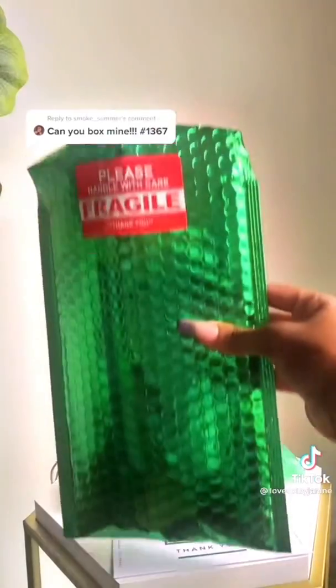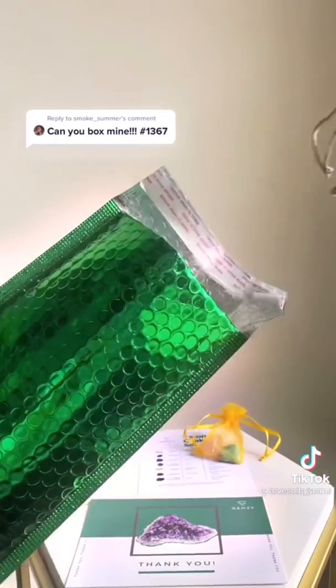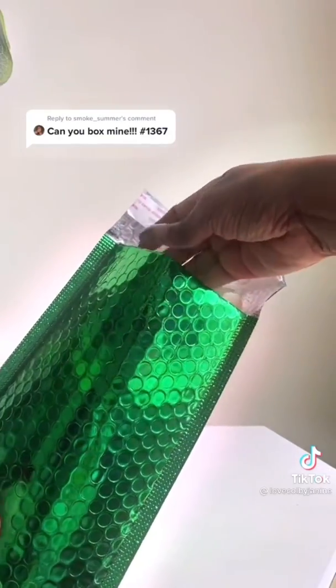And I threw in an extra. Padded mailer, recycled paper, eco-friendly bubble wrap. Bye-bye, little friends — off to your new home. Insert the cards. Biodegradable peanuts. And we're done.